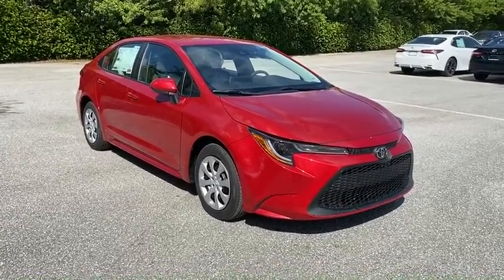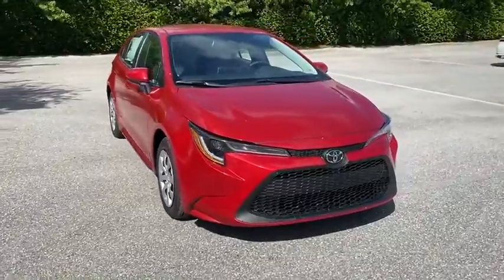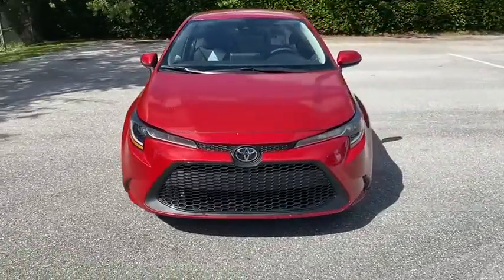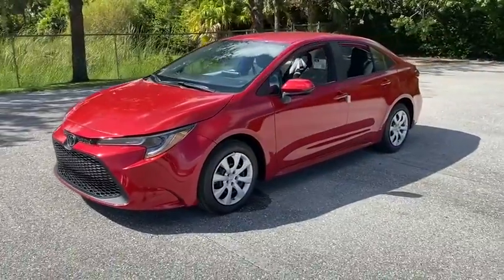Make a great choice today with the 2021 Toyota Corolla. The Corolla is still a great option for those who want dependability, comfort, and value. Here are some of this vehicle's great options.